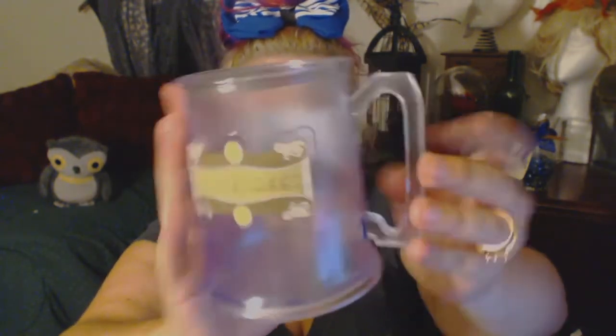We also did butterbeer. We got the souvenir mug and we really like them. The cool thing about these is they're hand wash only - yay. Now that I've tried real butterbeer, both the slushy version and the regular version, I think I know what everybody's talking about. Those knockoff versions taste nothing like it - they tasted like pure sugar. This didn't taste as sweet; it was still sweet, but not rot-your-teeth sweet.